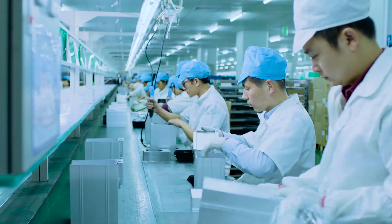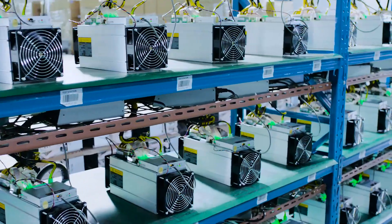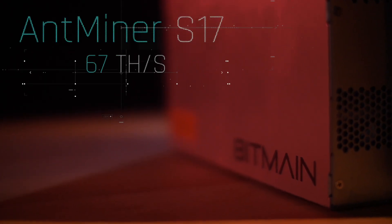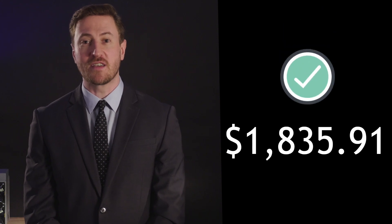Remember, this is time sensitive. If you mine with older hardware, it won't make you as much money as newer models. Similar rigs from other manufacturers could cost you as much as $6,000. However, thanks to the folks at Bitmain who developed state-of-the-art hardware, we have been able to reduce the price of the Antminer S17 with 67 terahashes of mining power to only $1,835.91.